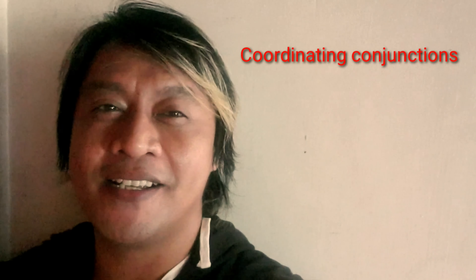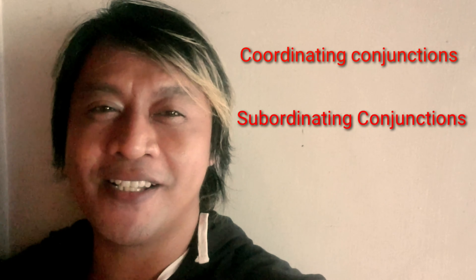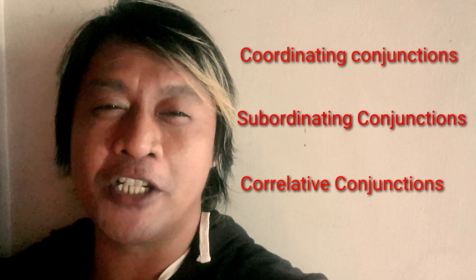Hi, guys. My name is Teacher Mack, and today we are going to talk about coordinating conjunctions. What is a conjunction? A conjunction is a word that grammatically connects words, phrases, or clauses together. There are many kinds of conjunctions in grammar. We have coordinating conjunctions, subordinating conjunctions, and correlative conjunctions.